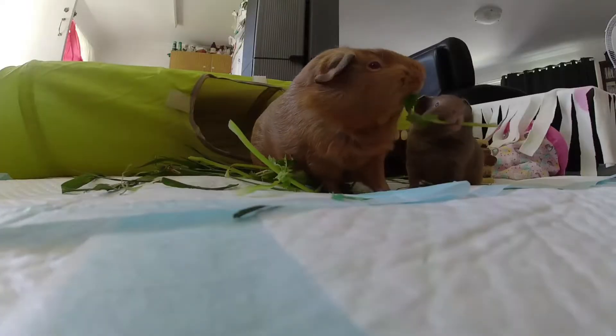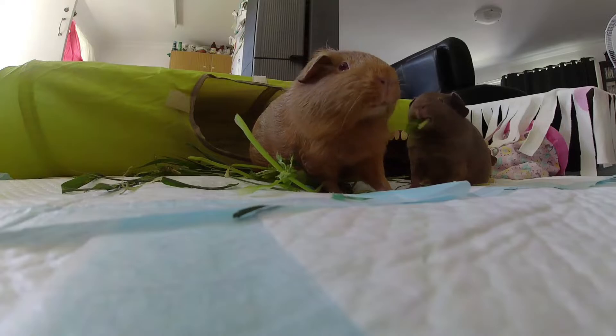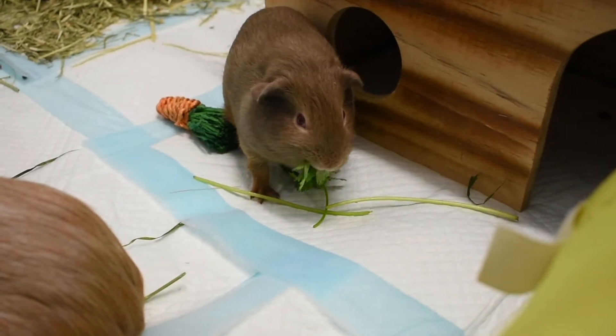Hi everyone! In today's video I will be talking about the benefits of vitamin C for guinea pigs and also what type of supplements are available.